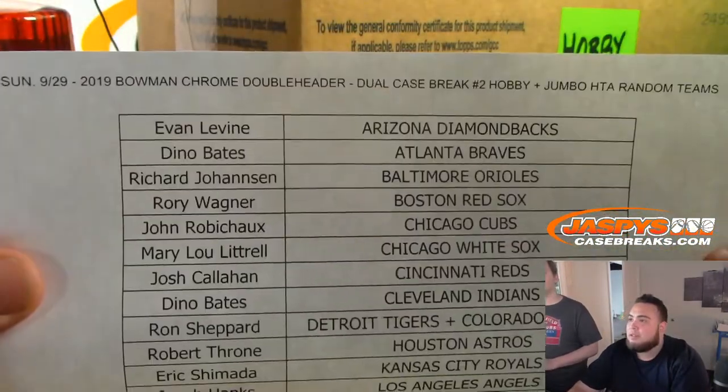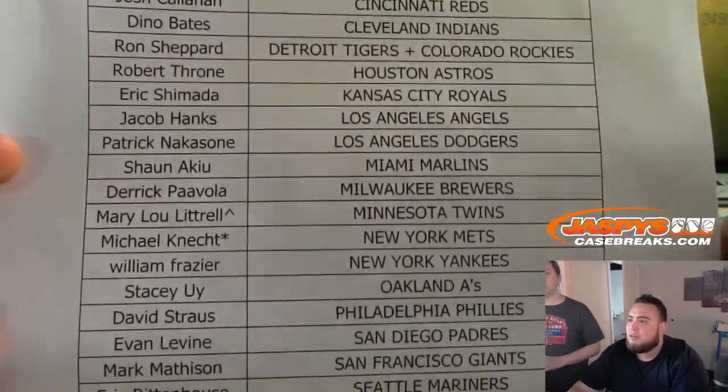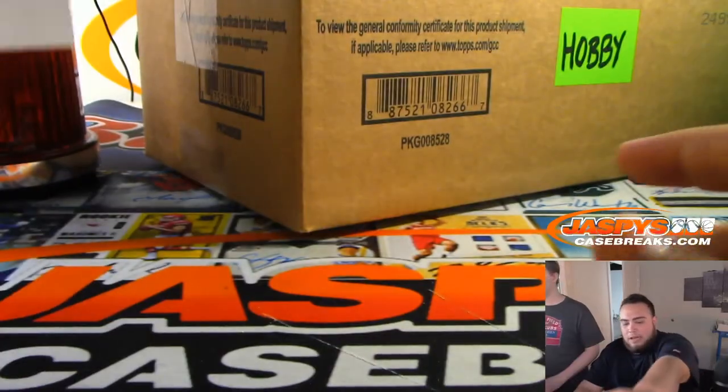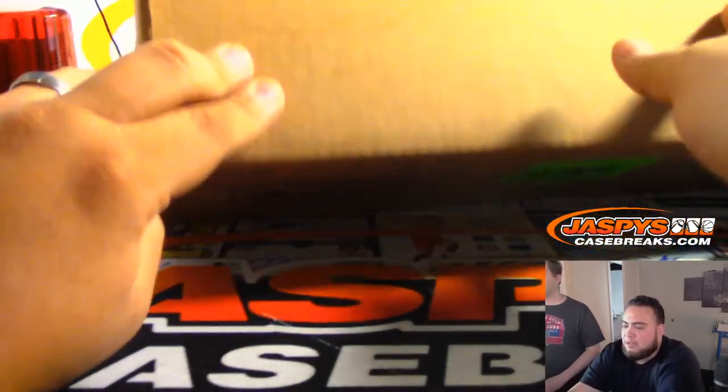All right, here are the results. Michael with the Mets, last spot Mojo with the free spot, Minnesota Twins. Nationals for Matthew. Here's the hobby version — we'll bring the HTA version once we have more space. Nick is helping me out.